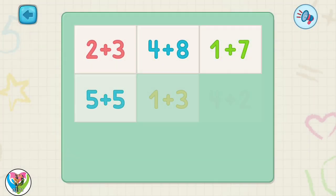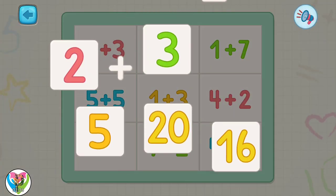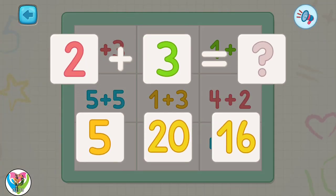I think there is some secret here. Let's solve all the math problems and see what's hidden there. Tap on any math problem and try to solve it. Move the correct answer to the place after the equal sign.